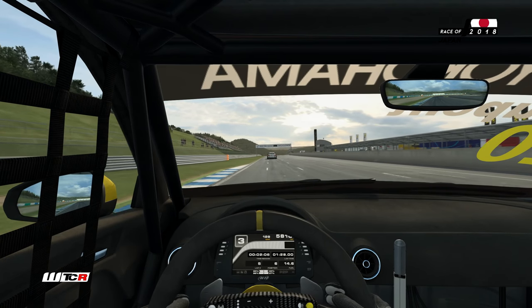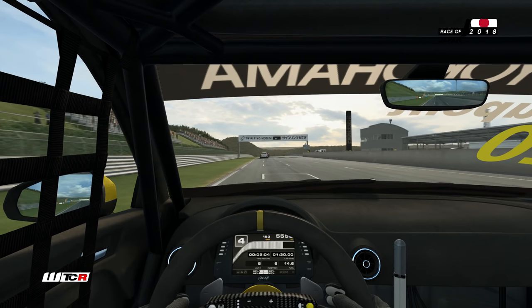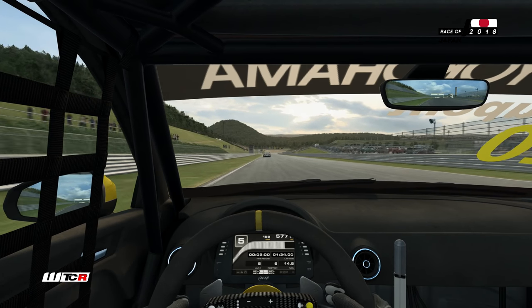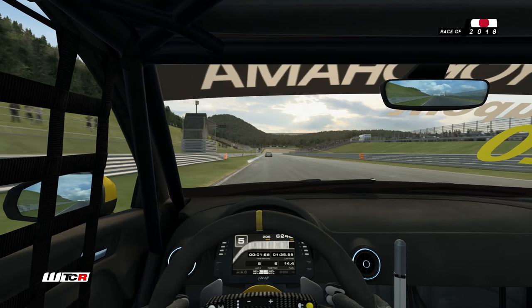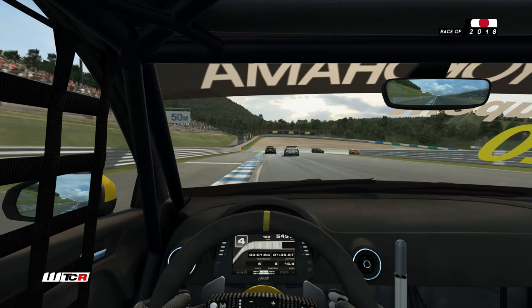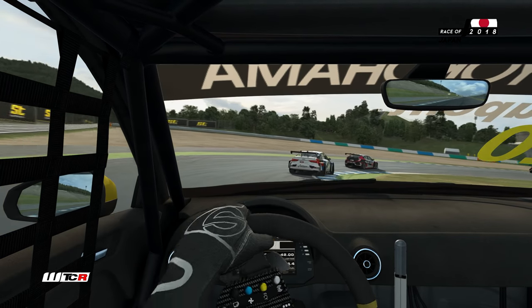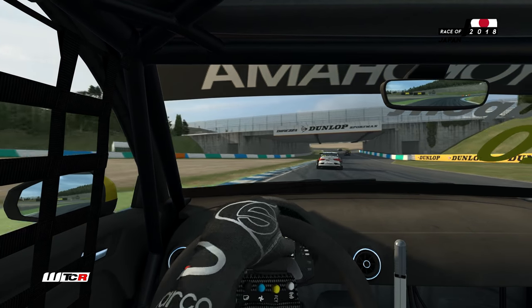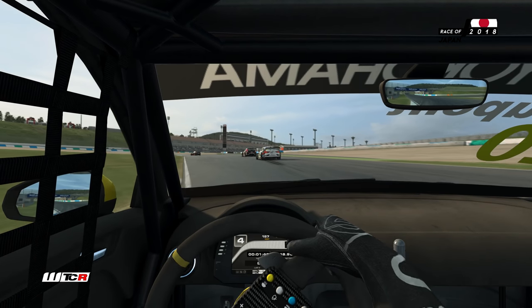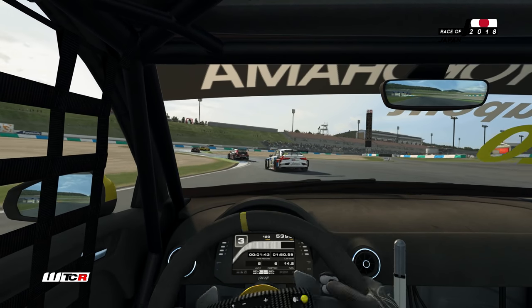Du coup, il y a un immense gouffre derrière moi. Il a freiné en plein milieu de la courbe, Fred. Ce n'est pas la première fois qu'une Audi me fait ce coup-là. Je suis désolé. Je vais pouvoir me faire taper sur les doigts en rentrant au stand. Pour avoir suivi le WTCR cette année, ce n'est pas la première fois qu'au sein d'une équipe il y ait des heurts avec de grosses conséquences.